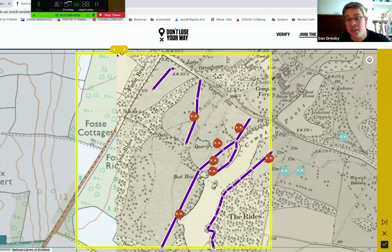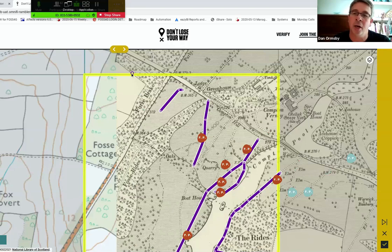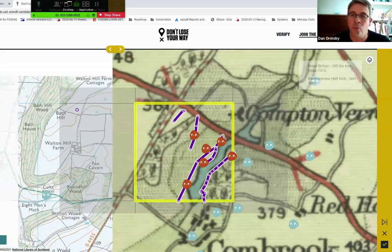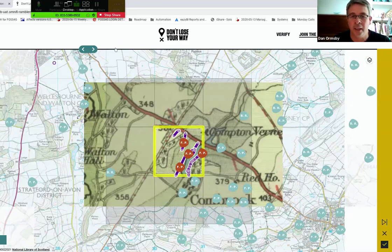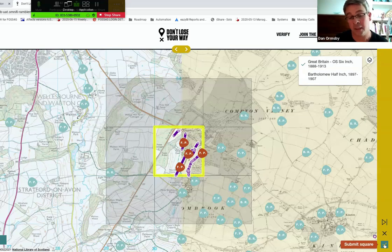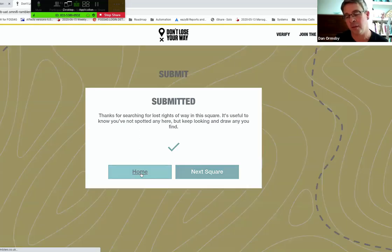That's essentially the idea — people go in, review the two maps, and play spot the difference. At the end of that process, users submit the square; it clips to the square boundary and they confirm the submission. There's also a 'no paths' button if there are no paths found in a particular square.